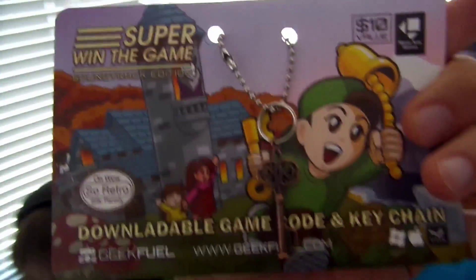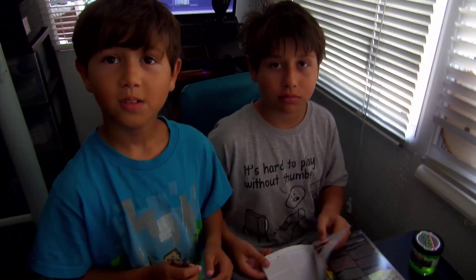This was the Geek Fuel unboxing for July. Thank you for watching. We've also tested Nerd Block, Loot Crate, and now Geek Fuel. Honestly, tell me — which service do you think you like better?